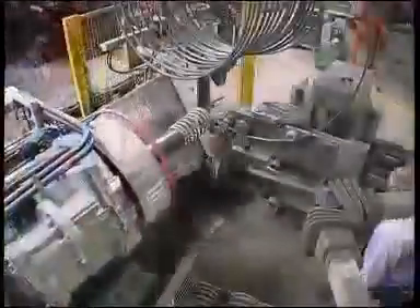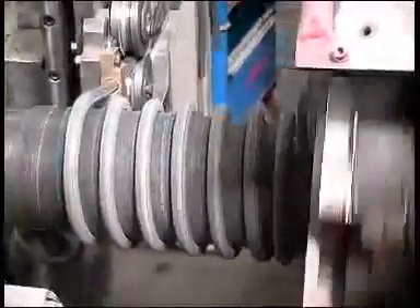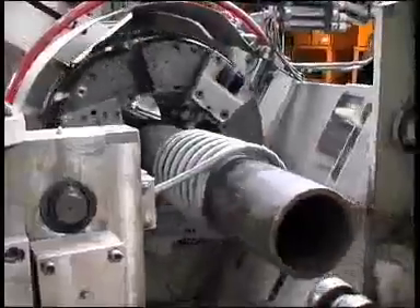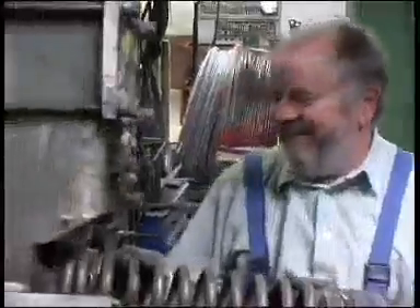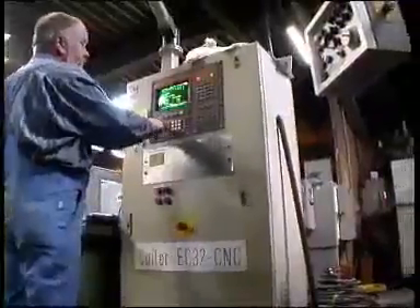Springs with a wire diameter of 18 to 32 millimeters are cold formed, according to the same mandrel principle, and then hardened and tempered. We've developed our own CNC controlled machines for this process.